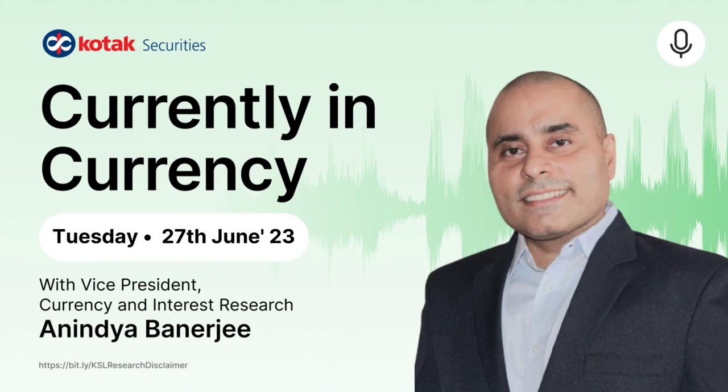Namaskar and a very good morning. Welcome to the audio cast from Kodak Securities. I'm your host and guide Anand Dabanshi. The global risk sentiment is looking quite positive. Equity markets are higher and the dollar index is lower.